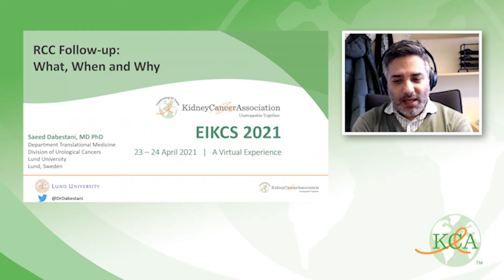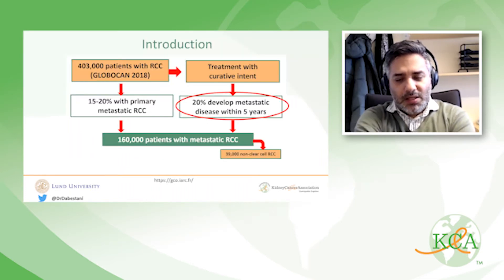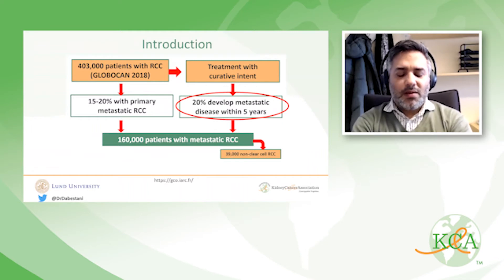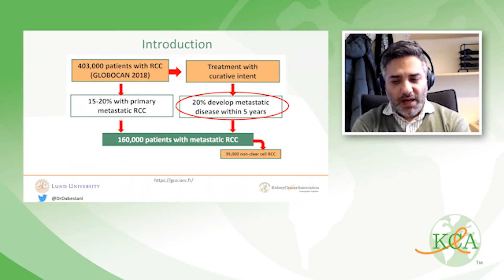I want to start by thanking the organizers of this meeting for allowing me to give this talk. As you all most likely know, there are about 400,000 cases of newly diagnosed kidney cancer per year. Of those, about 80% receive curative treatment for localized disease, and of those, about 20% will develop metastatic disease within five years. The focus of this talk will be on the follow-up of these patients and what the major guidelines are saying and what the updates are.